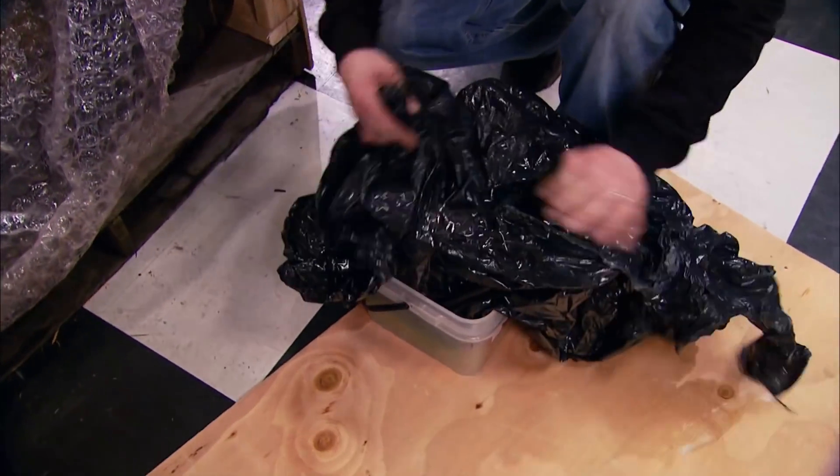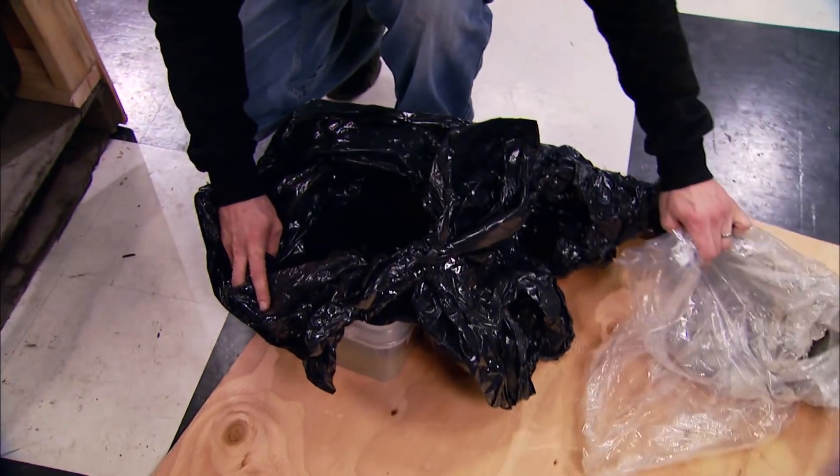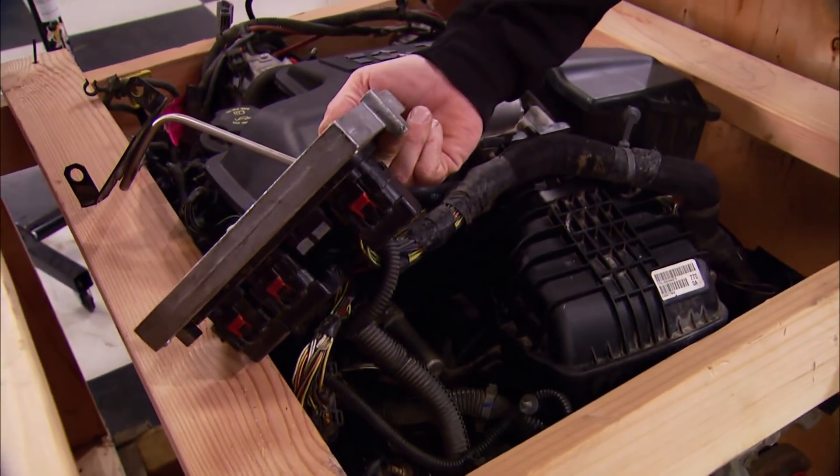We were really surprised to see how well it was pulled and packaged. We got the full accessory drive with all the hardware, even an engine harness that still hooked up to the factory ECM — and if you look real close, they didn't even cut one wire.